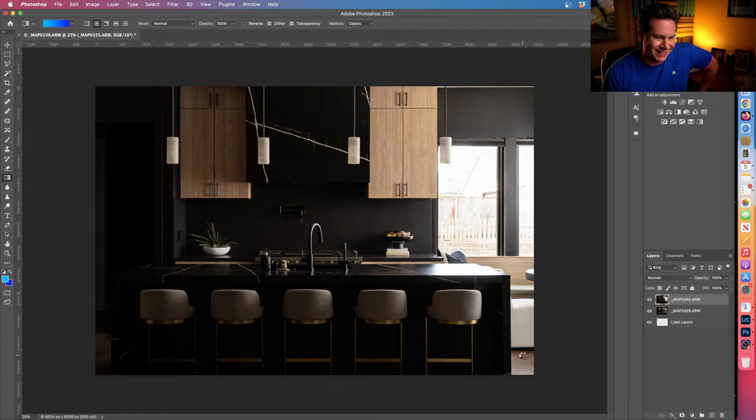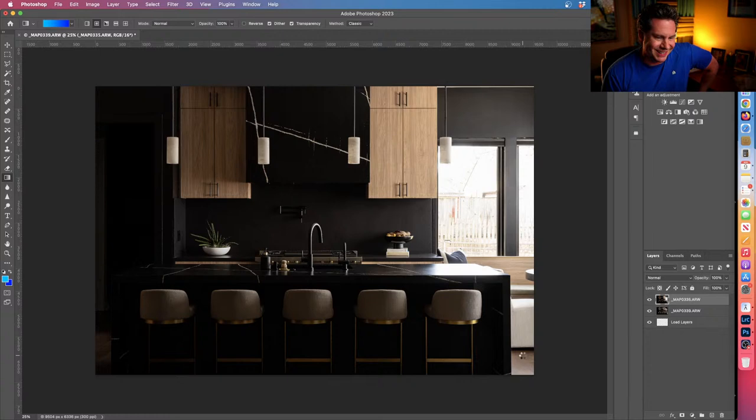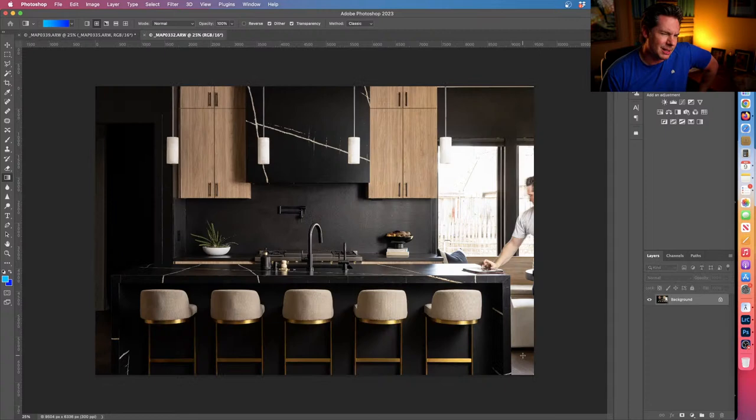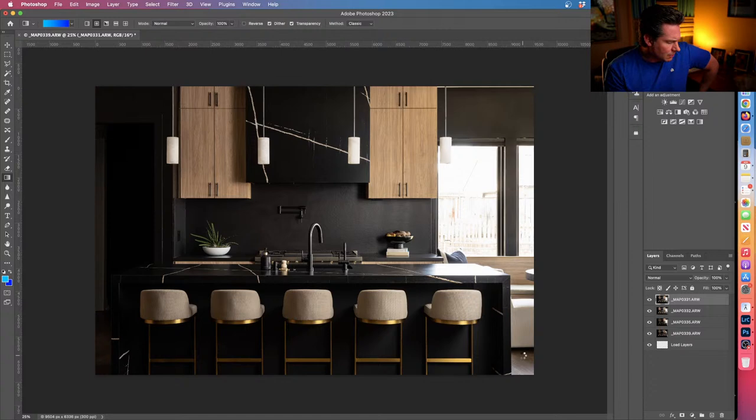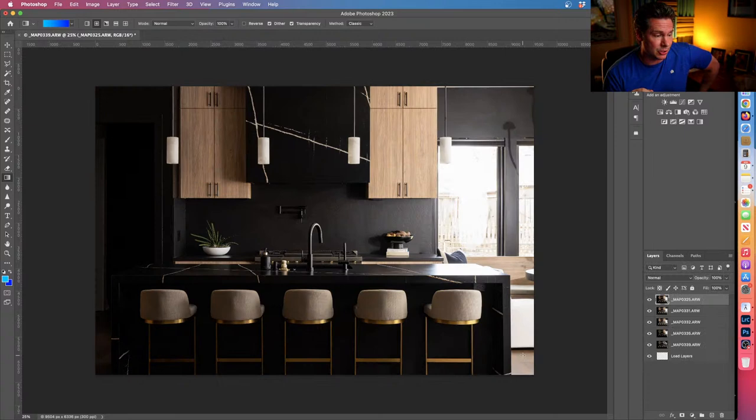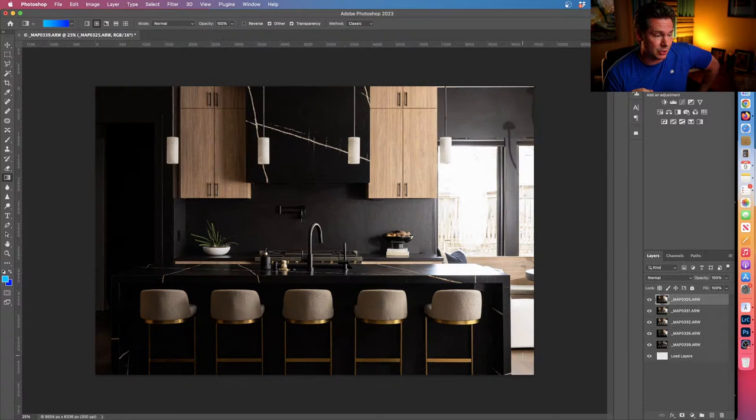This is the boring part — watching the computer load these layers into Photoshop. I had a question for photographers watching: I was using Lightroom for basic adjustments. Are you guys using other programs? Capture One comes up a lot. Are there huge advantages to Capture One that I'm missing? This scene is naturally very contrasty being a very black kitchen.